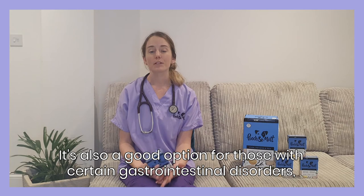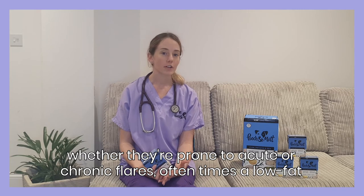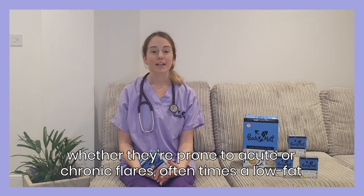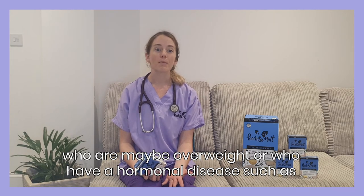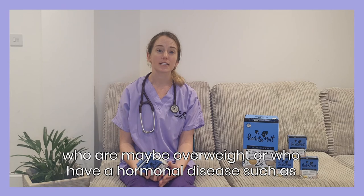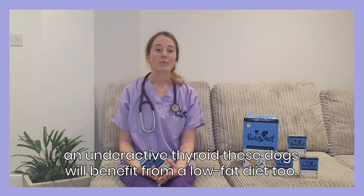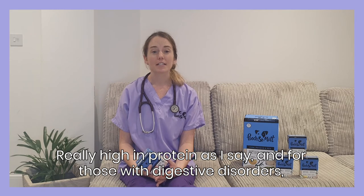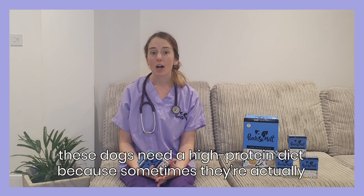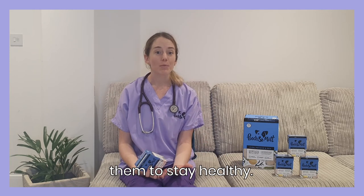It's also a great option for those with certain gastrointestinal disorders, whether they're prone to acute or chronic flares — oftentimes a low fat diet will help. And of course, for those who find it hard to lose weight, who are maybe overweight, or have a hormonal disease such as an underactive thyroid, these dogs will benefit from a low fat diet too. For those with digestive disorders, these dogs need a high protein diet because sometimes they're actually losing protein through the gut, and by being able to replace it, that can help them to stay healthy.